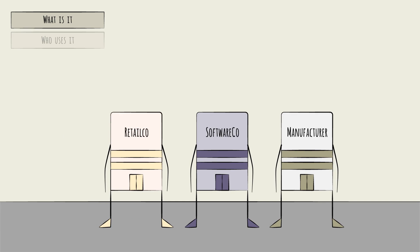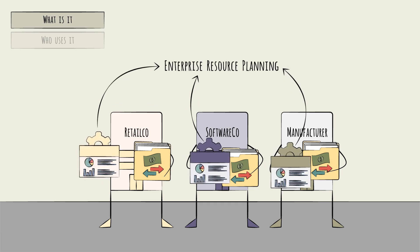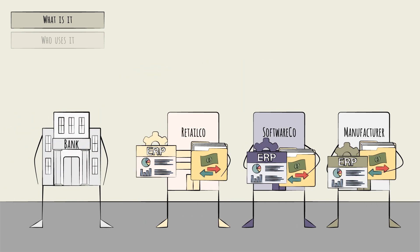These companies also need a master ledger — a clear, reliable record of payments sent and received. Typically, such inflows and outflows are managed by their Enterprise Resource Planning (ERP) systems. A bank shares this need and, spoiler, also uses an ERP.